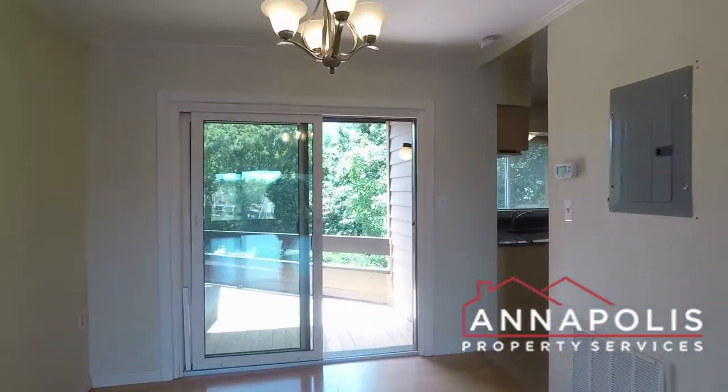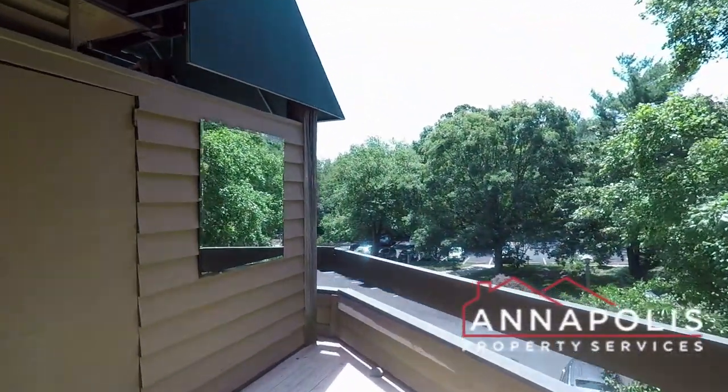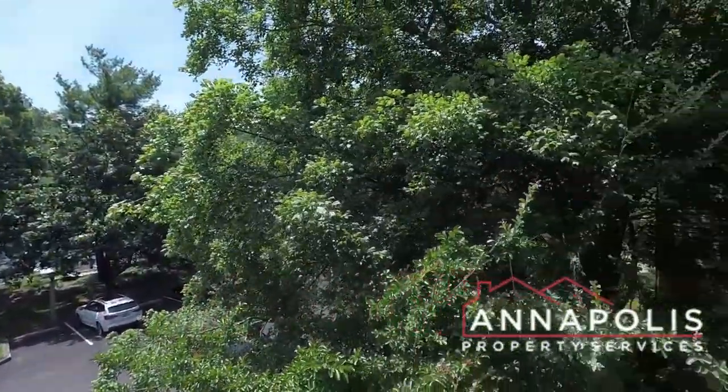Coming through the dining area, we've also got a back deck area — a great private back deck with views over the community and back parking lot.